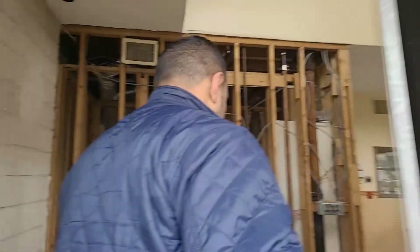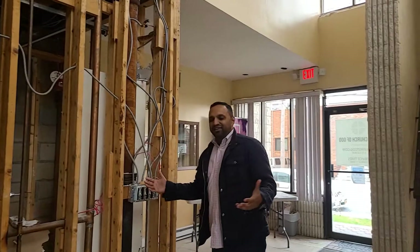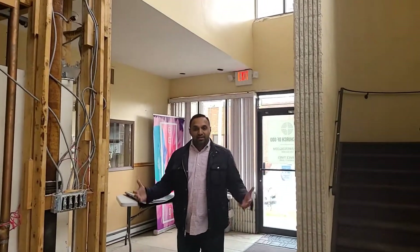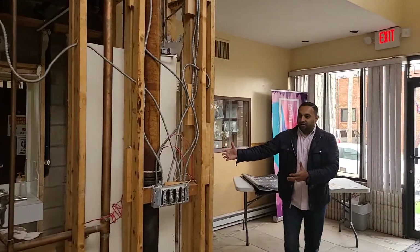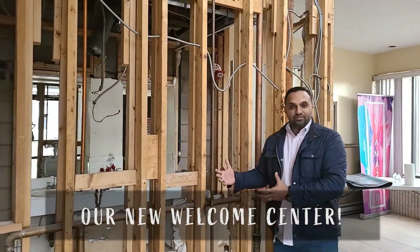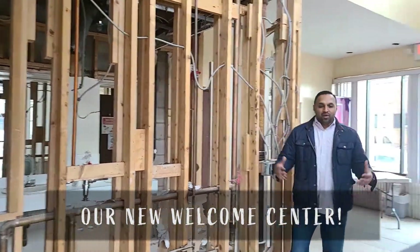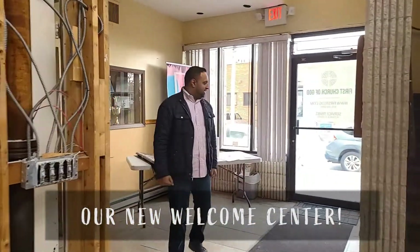We're going in through the main doors. And we're standing here in the lobby, which is being expanded and enlarged so that we can have more people gather and connect in fellowship with one another. And right now you're looking at this space right here — it's going to be our new welcome center. We're going to be able to welcome new people and all of you that call this place home, so we can stay connected with you.